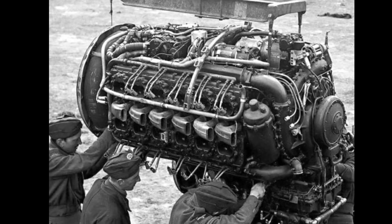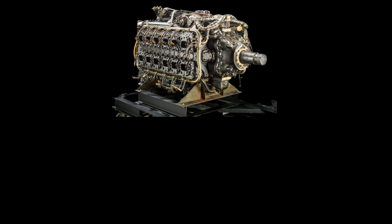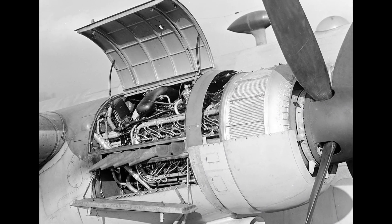At the heart of the Hawker Typhoon was the iconic Napier Saber engine, a technological marvel that powered this aircraft to unmatched heights. The Napier Saber engine was a liquid-cooled H-24 piston engine — a beastly powerhouse capable of generating immense horsepower, allowing the Typhoon to achieve impressive speeds and altitudes. This engine was a driving force behind the Typhoon's outstanding performance in combat.